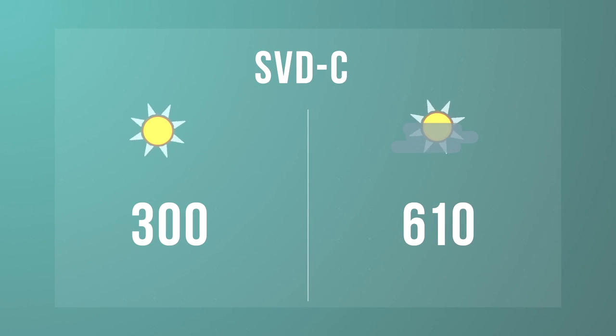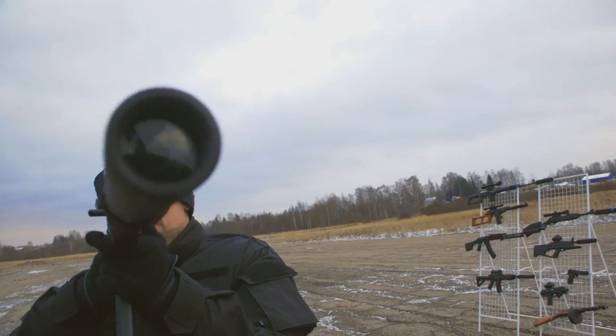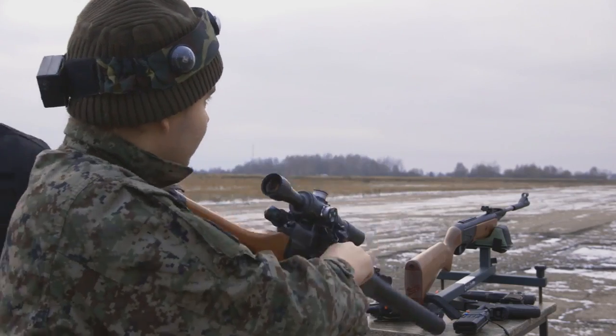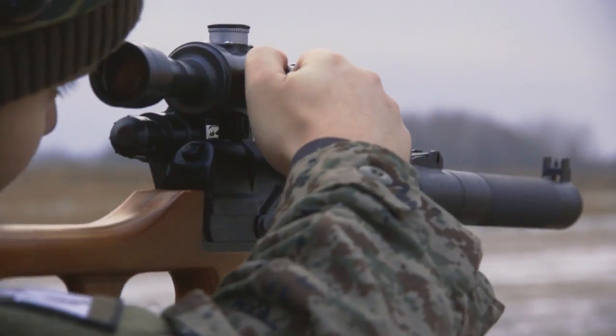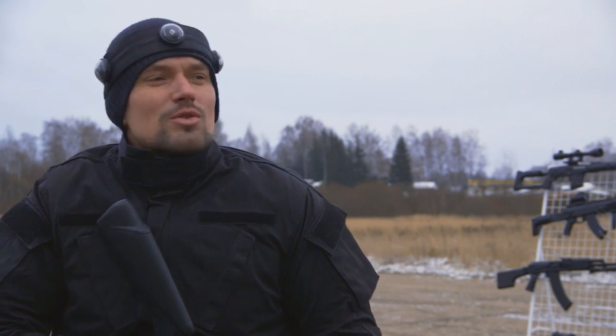SVDC: 300 meters and 610 meters. The target range is more than 500 meters. The walkie-talkie doesn't catch any signal, but we can see that we are still hitting the target.